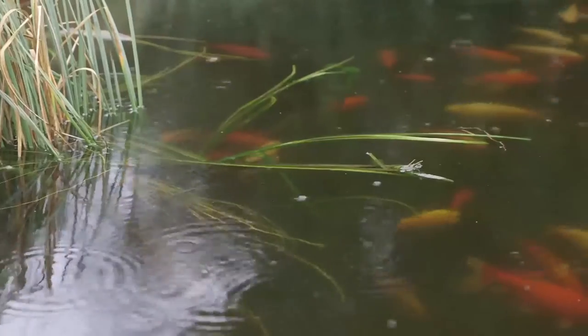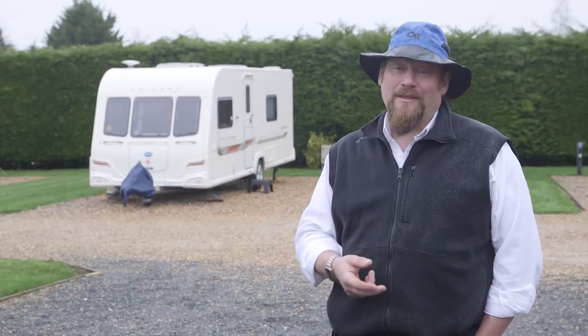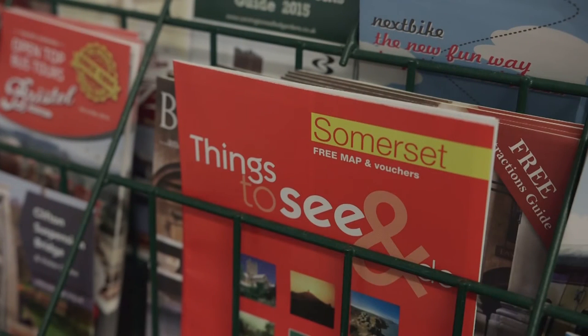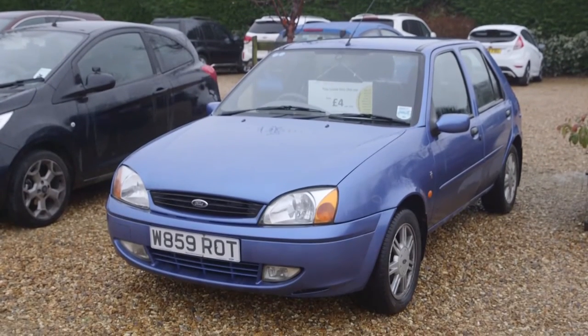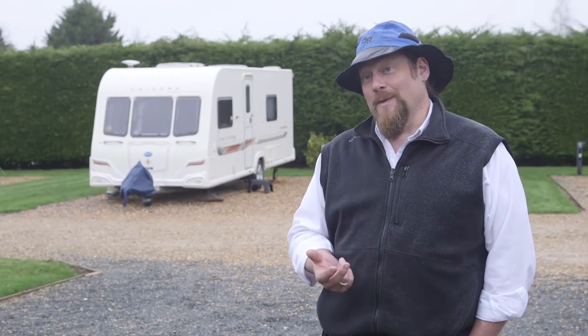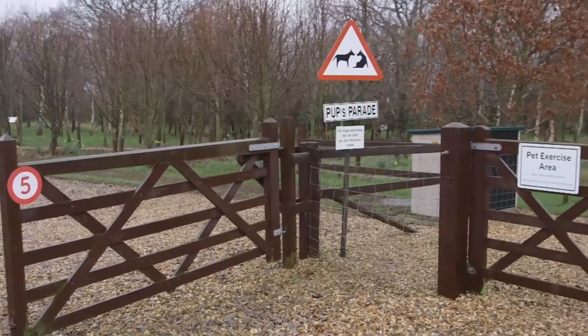If the weather isn't as sunny as you might hope, there's lots to do in the area. Both Bristol and Bath have large shopping centres, as well as cinemas and theatres. For motorhome owners, we also provide a hire car from reception, available by the hour — you can take it out for an evening to go to a restaurant for just £4 an hour, or six hours during the day for just £15.